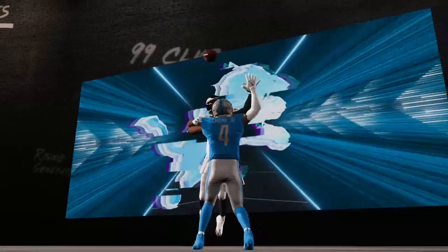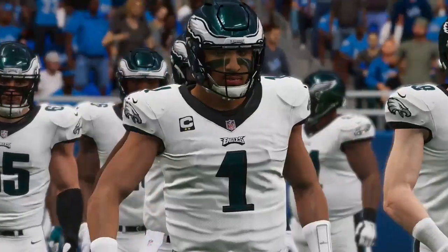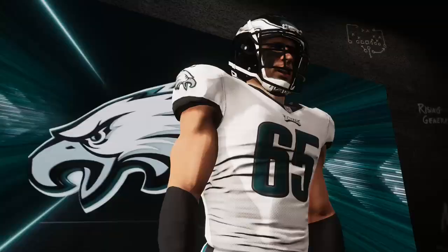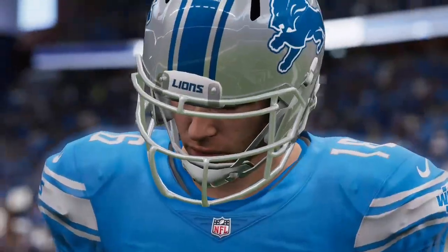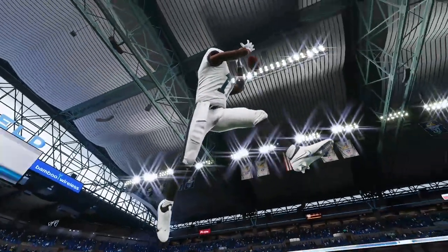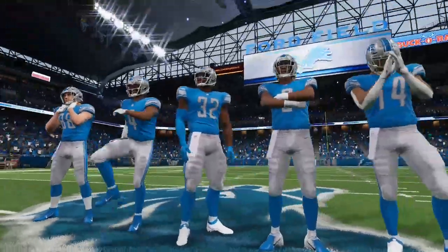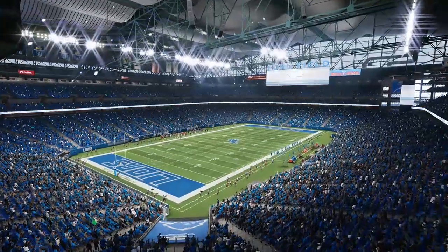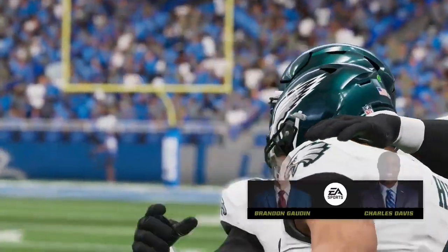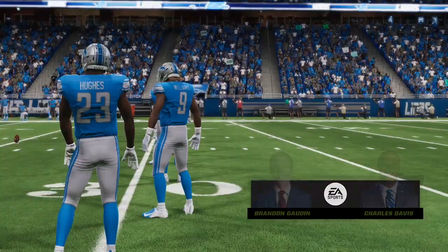Today from Ford Field in Detroit, this is Madden Football on EA Sports. We'll see Jared Goff and the Detroit Lions taking on Jalen Hurts and the Philadelphia Eagles. First opened in 2002, here's a look inside Ford Field in downtown Detroit, the Motor City. We've got a good NFC matchup on tap between the Philadelphia Eagles and the Detroit Lions.